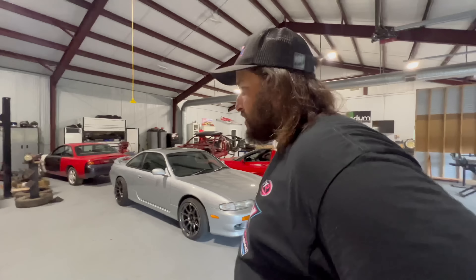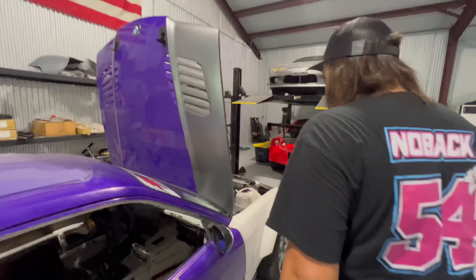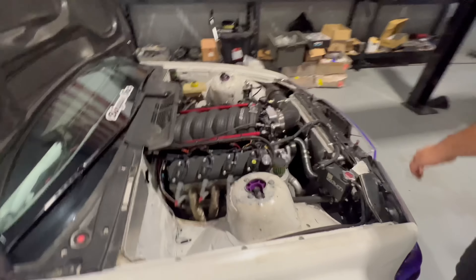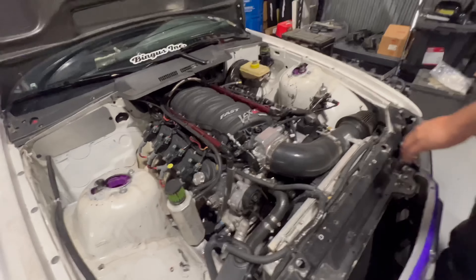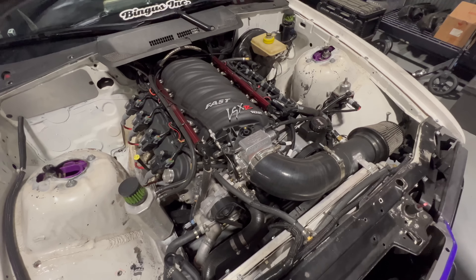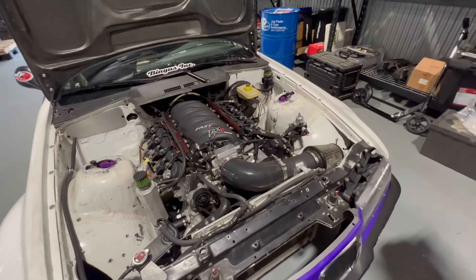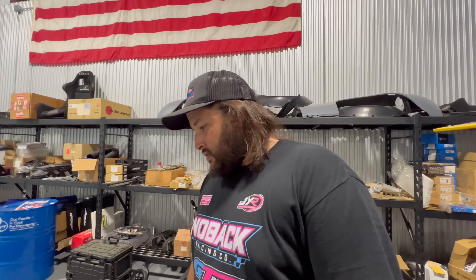This is the old Lone Star Drift 2019 championship car. It's an LS3 — just the crate LS3, the bottom-of-the-line one, no fancy stuff. We just threw a Texas Speed cam in it and it made 460 horsepower without the nitrous, 560 horsepower with it, 600 torque. It's just got a FAST intake, a 100-shot, and a front-mount radiator — no fancy rear-mount stuff on this car anymore. It used to be a dual radiator setup when we were in the S54.